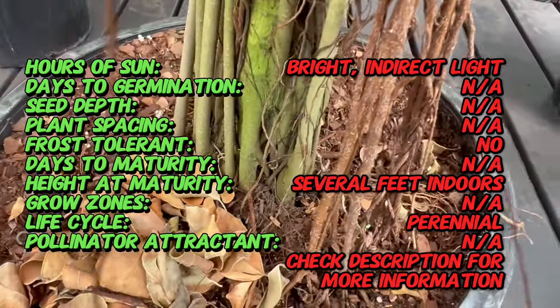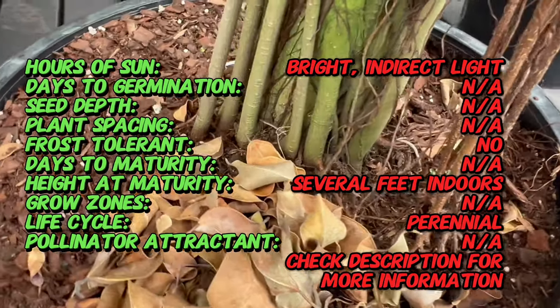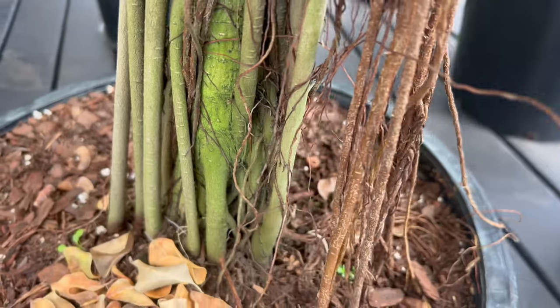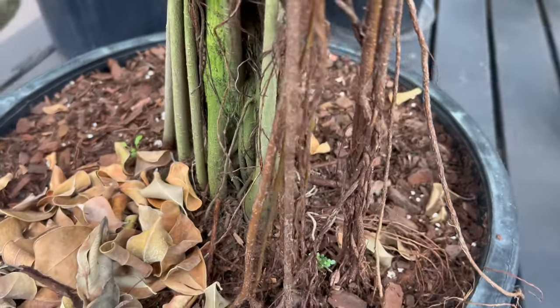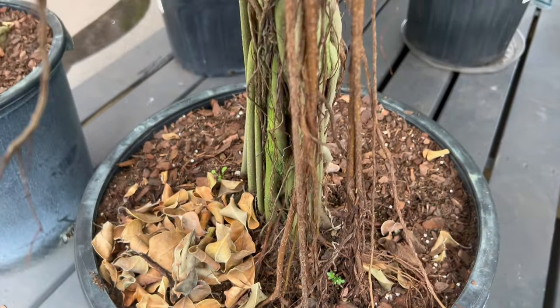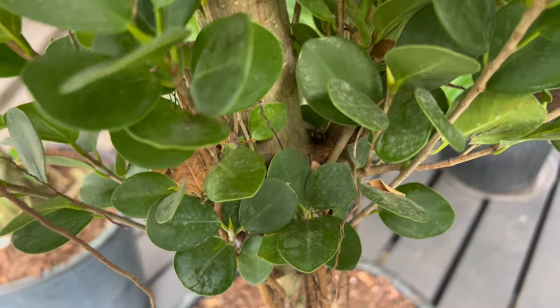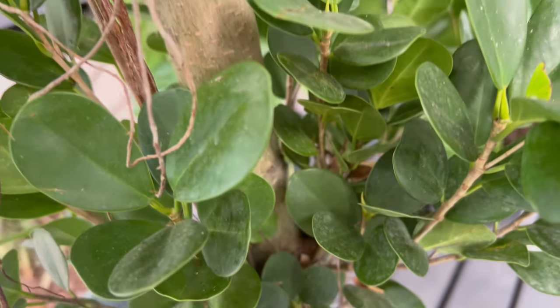Ficus daniella boasts glossy, dark green leaves that are smaller in shape compared to the traditional fiddle-leaf fig. The leaves are deeply veined and exhibit an attractive, wavy margin. The plant has a bushy growth habit, making it a perfect choice for tabletops, shelves, or as an understory plant in larger indoor spaces.